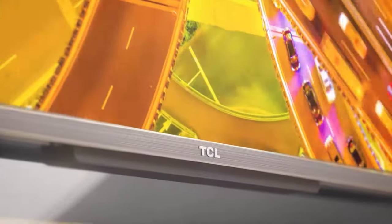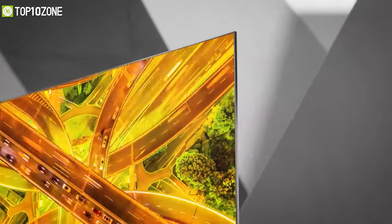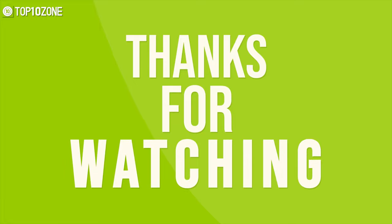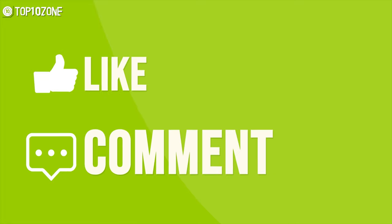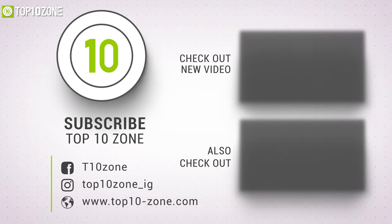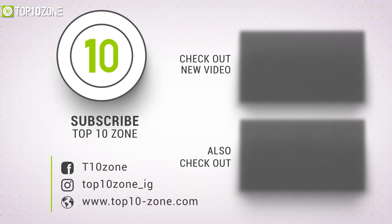So that was our list of the top 10 best budget 4K smart TVs just for you. Thanks for watching our video. Like, comment, and share with your friends if you find this video helpful. Subscribe to our channel if you want more videos like this on your feed.